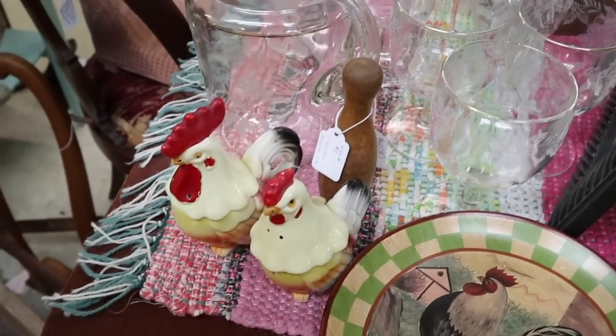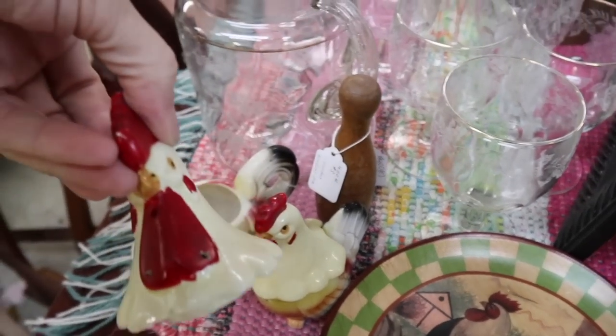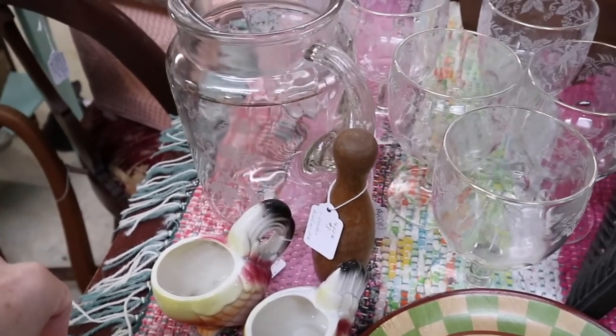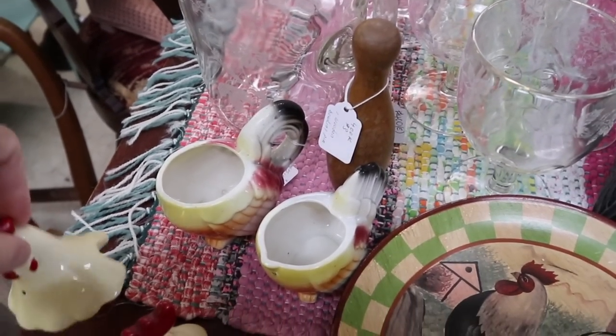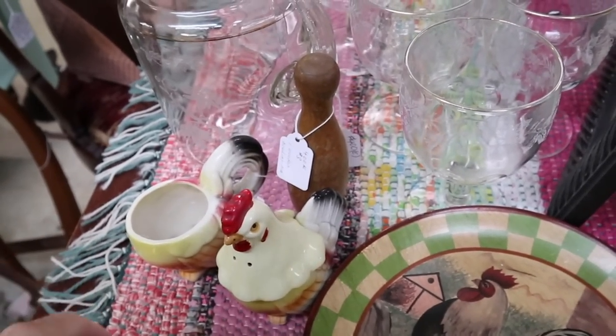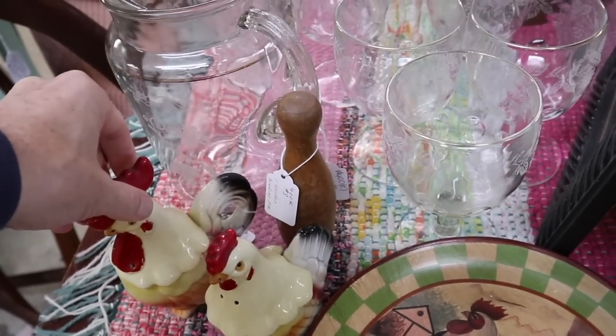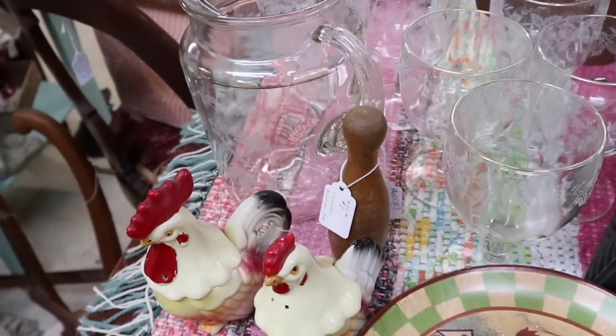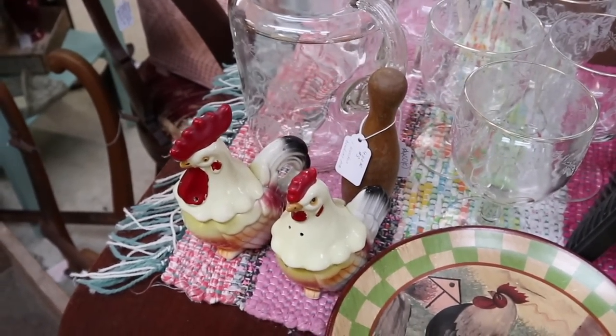Here's something clever — the top is a shaker and a shaker, and then you've got your cream and sugar underneath. So you just decapitate that hen and rooster and you have your whole breakfast set there. And that one is $12.95 — well priced, I think, for what it is.